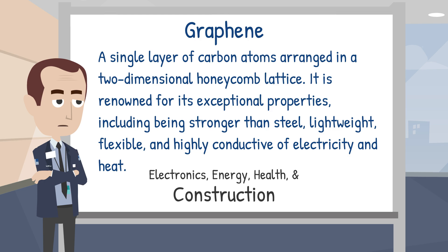The potential impact of Graphene on the UK construction industry could be transformative thanks to its properties and applications, which we will cover in this video.